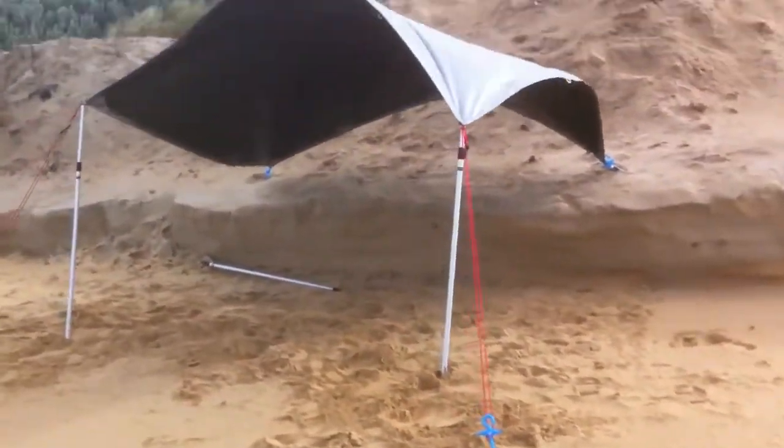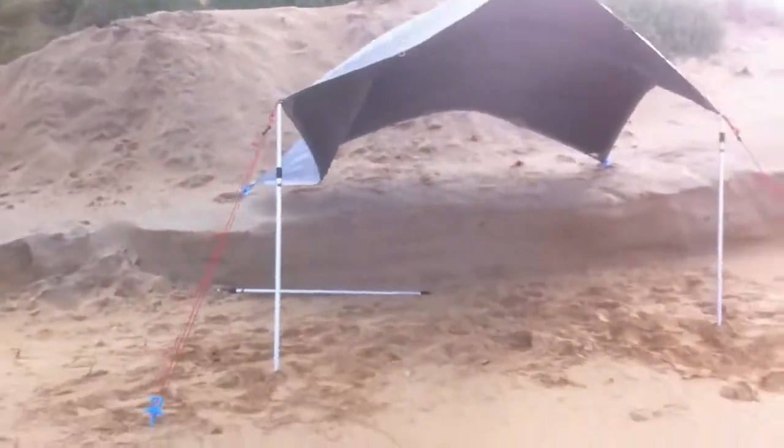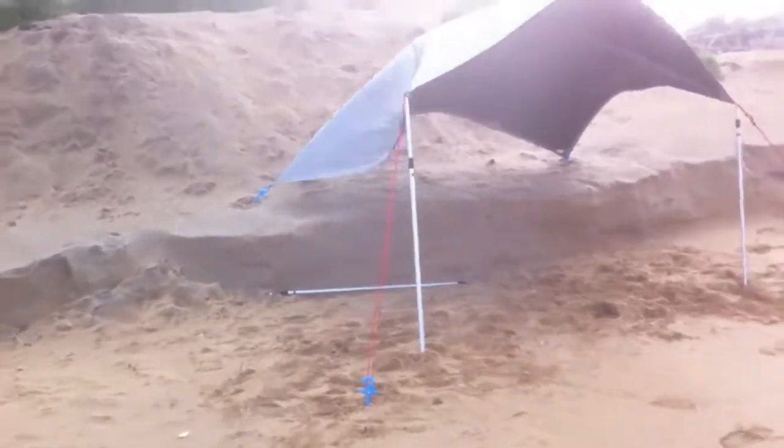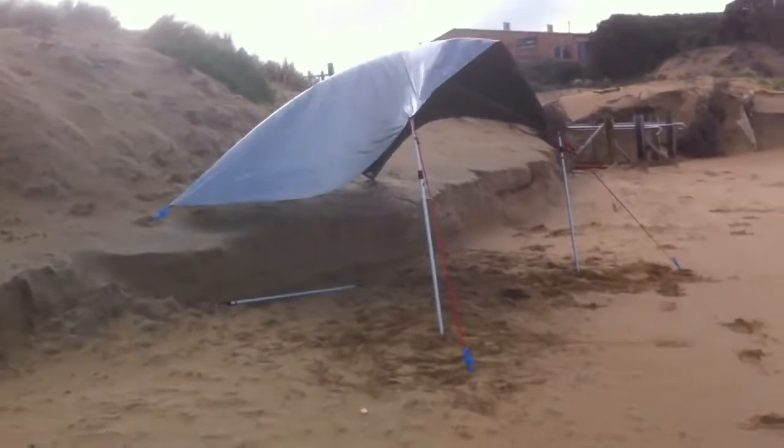We've got pretty strong winds — set up a tarp to really test this out. I could honestly barely hold this tarp down myself. About probably 40 knot winds.